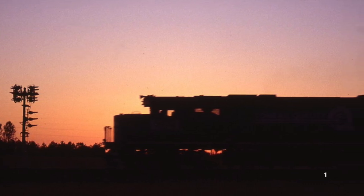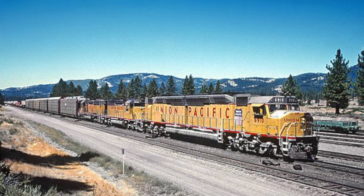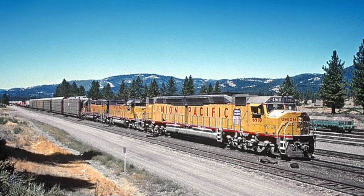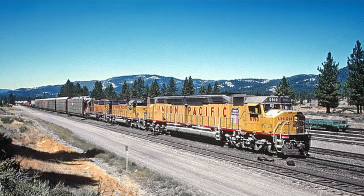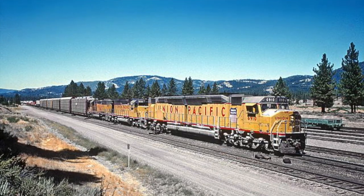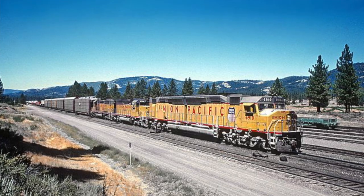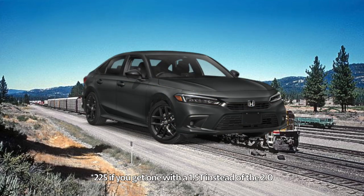The 1970s were an interesting time for American railroads. The early 70s were a time when railroads wanted the most powerful locomotives possible, such as the EMD DDA40X — a 6,600 horsepower monster built for Union Pacific powered by two EMD 645E3 turbocharged V16s. The DDA40X had 32 cylinders and a displacement of 338 liters, which is the same as 169 Honda Civics.